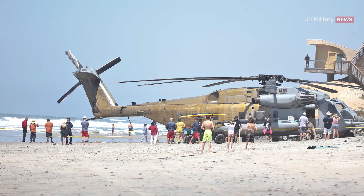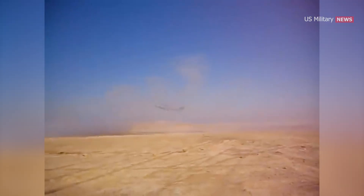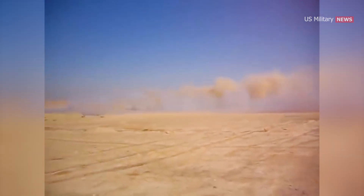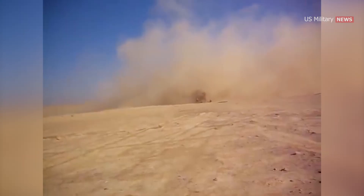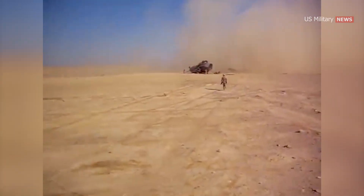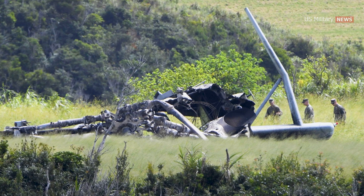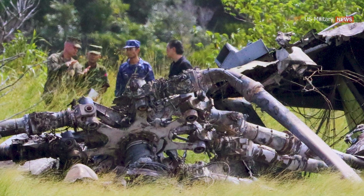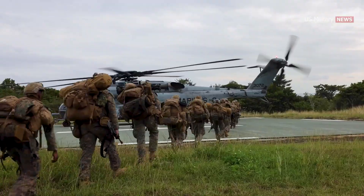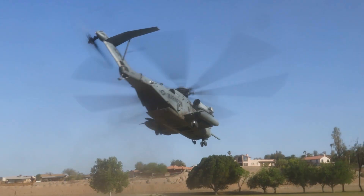The CH-53E Super Stallion has had several accidents over the years. On January 26, 2005, a CH-53E carrying 30 Marines and one Navy corpsman crashed in Al Anbar Province near Rutba, Iraq, killing all 31 on board. A sandstorm was determined as the cause. The crash was part of the deadliest day of the Iraq War in terms of U.S. fatalities. On October 11, 2017, a CH-53E based at Marine Corps Air Station Futenma crash landed in the Takai District of Higashi Village in Okinawa, when an engine fire forced a crash landing 300 meters from homes. Despite these incidents, the CH-53E has been involved in many successful missions and has served as a critical tool for the Marine Corps in various operations.